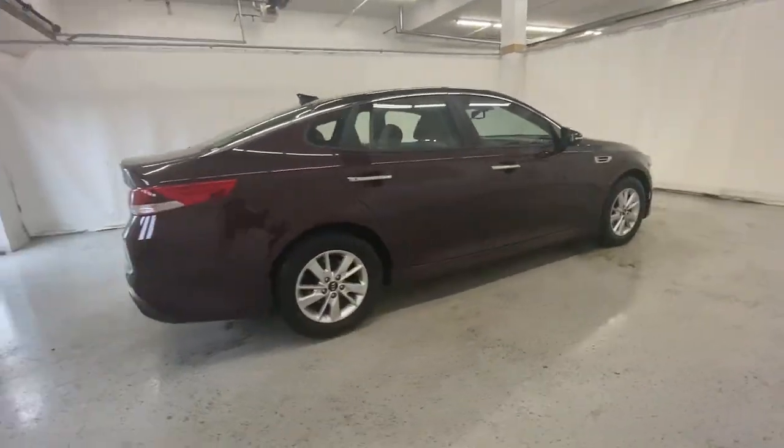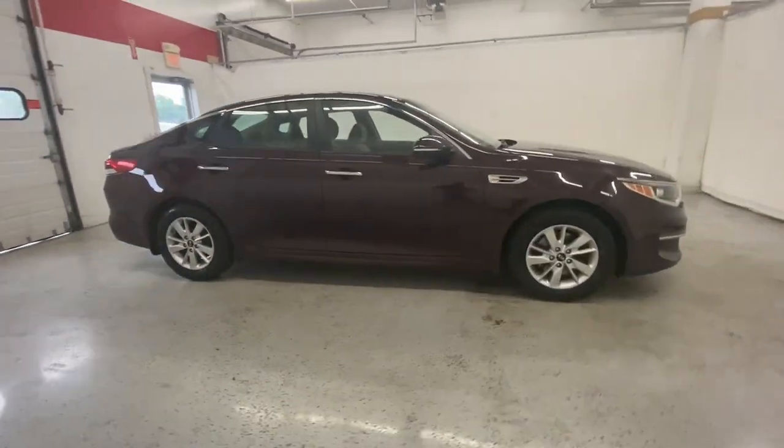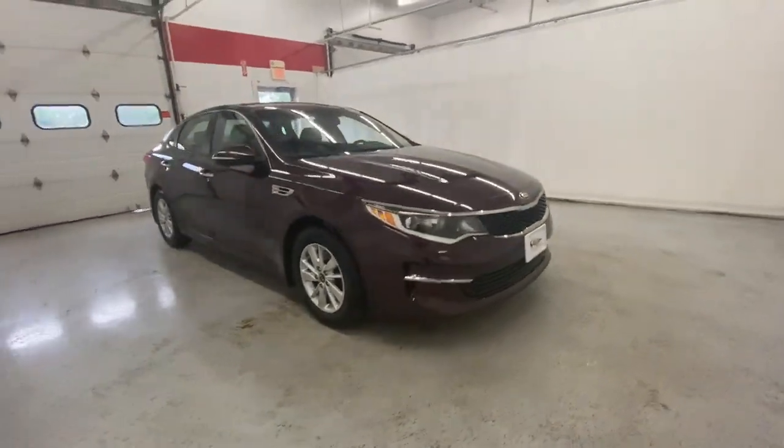Keyless entry, backup camera, satellite radio, alarm, aluminum wheels, Bluetooth connection, steering wheel audio controls, and stability control.